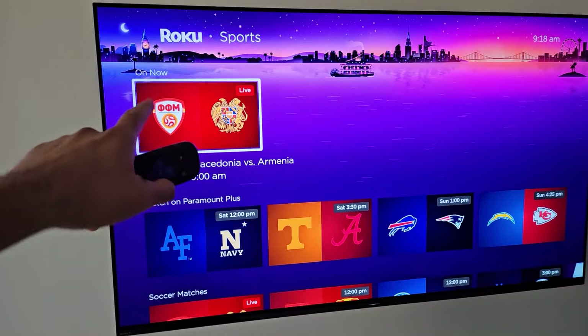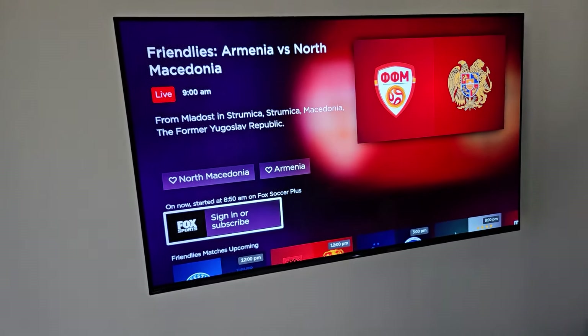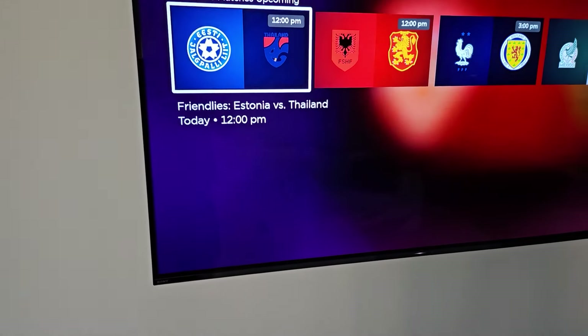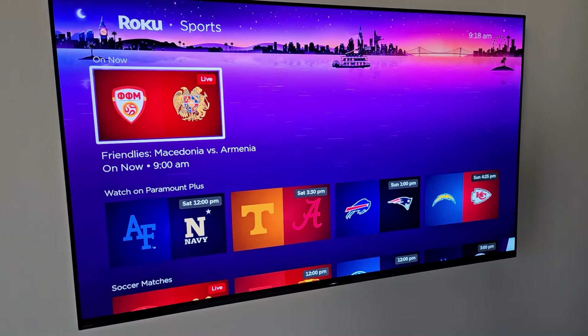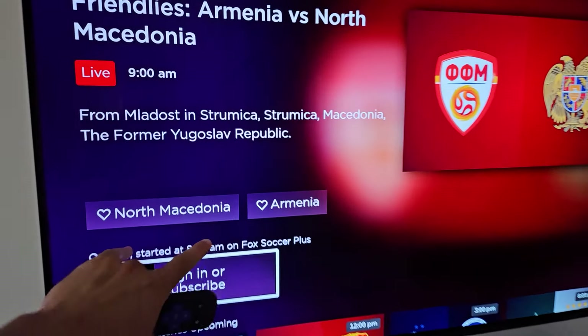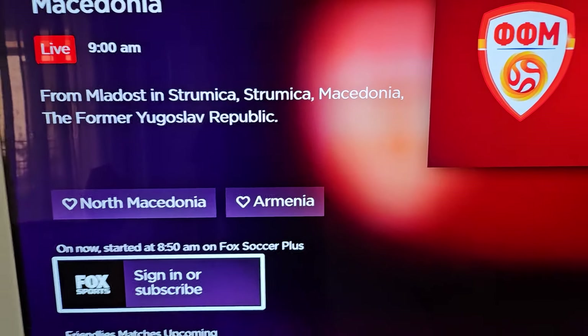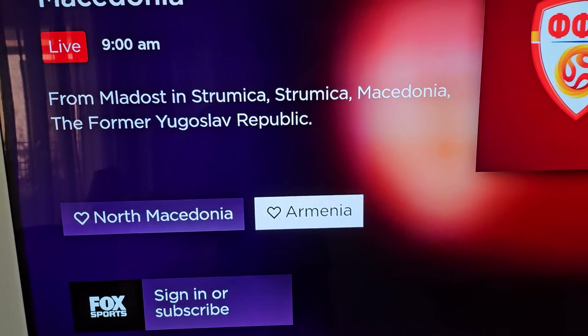We can see what games are live right now. If we click on that, we get this menu where it tells us we can watch it on Fox Sports. You can also go to Upcoming Matches right here and click on those if you'd like. Going back, we can see the two teams — North Macedonia as well as Armenia. We can go and select either one of these to favorite them.